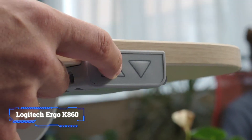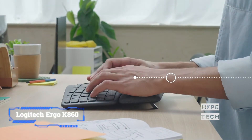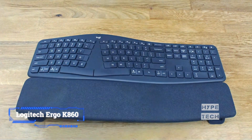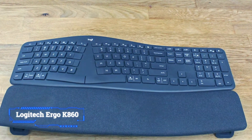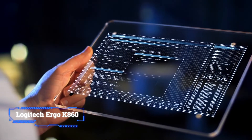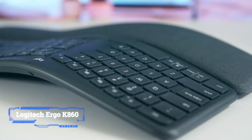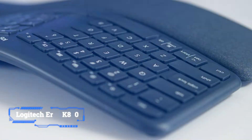Powered by two AA batteries, the K860 can connect to your computer via Bluetooth or Logitech's USB-A Unifying Receiver, making it a good option if you need one keyboard that can quickly switch between computers, phones, or tablets. All in all, the Logitech Ergo K860 made it to the top of the best keyboards for laptops in 2021.